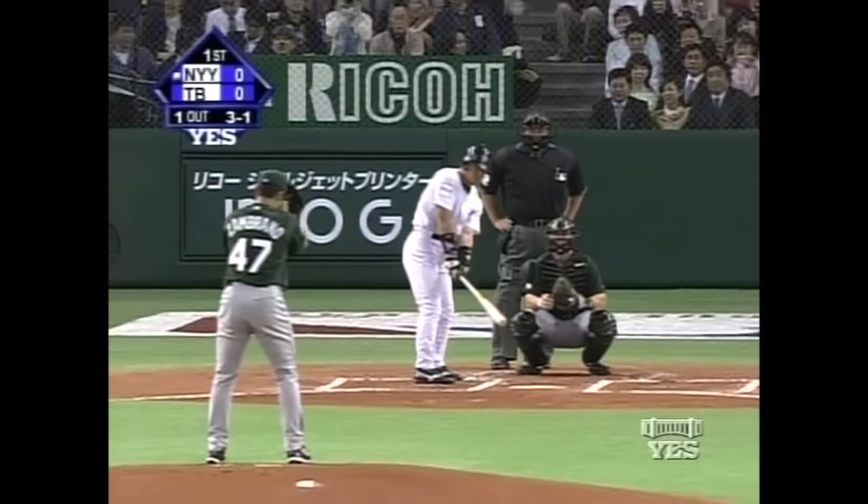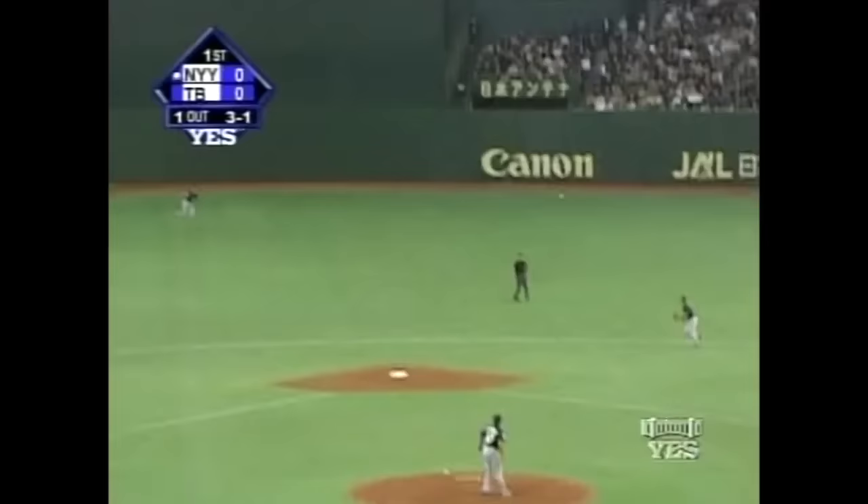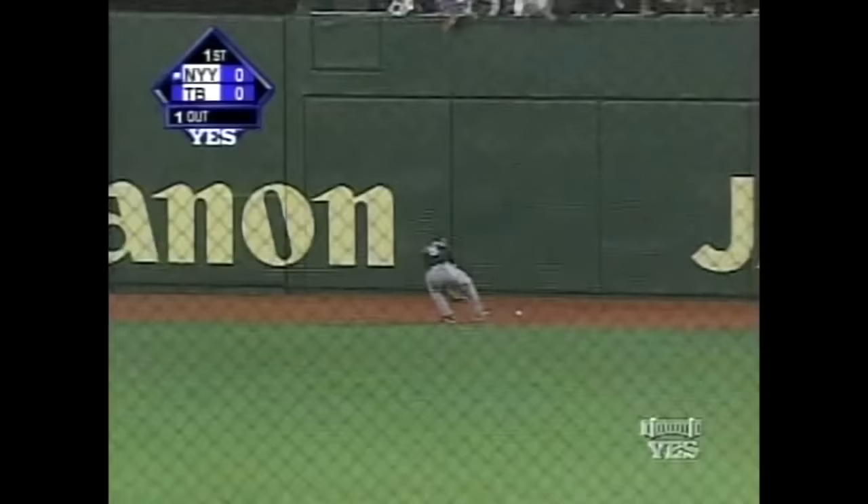In his rookie season last year, Matsui showed a very good eye at the plate. Most Japanese players like to work the count to 3-2. He's got a 3-1 and then he lines one to right center field. It's a base hit. It splits the outfielders and it goes to the wall. Matsui hustles into second with a double.